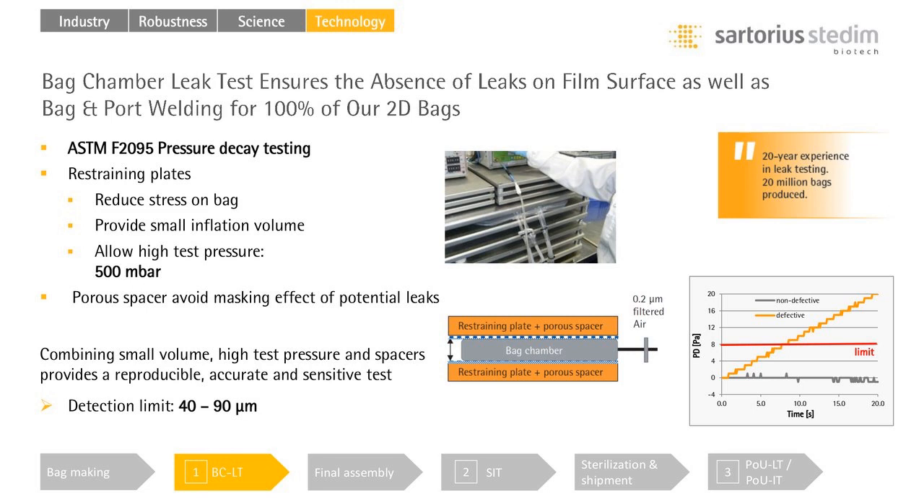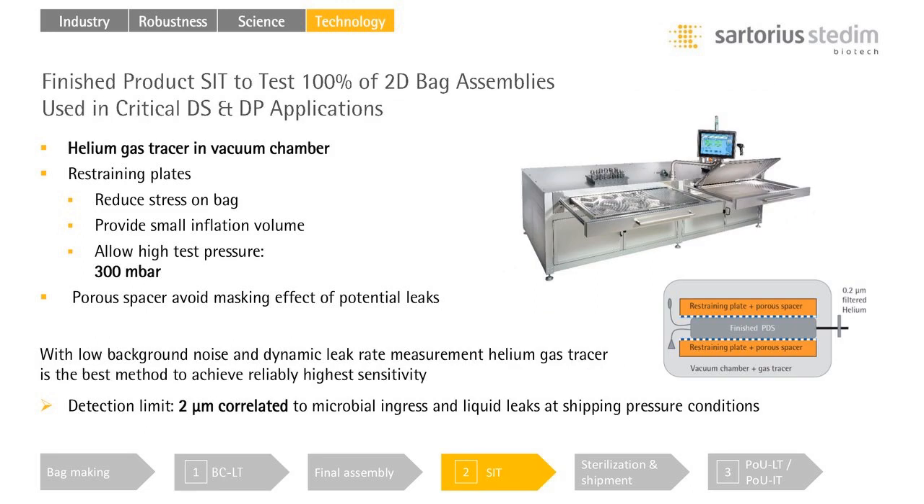The first technology at the supplier side is the bag chamber leak test. This is the first level of control in our manufacturing process, done in-line on 100% of our 2D bag chambers. The bags are mechanically restrained to maintain a small inflation volume and allow high test pressure to reach the best sensitivity — currently 40 to 90 micron depending on bag volume. After assembly and before the final product is packed and shipped, the helium supplier integrity test is performed as a 100% release test on request, covering the full assembly with a sensitivity of 2 micron regardless of bag volume. The bag is restrained in a plate system placed in a vacuum chamber.